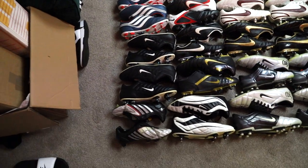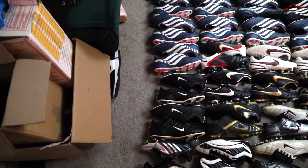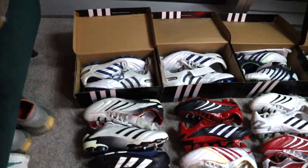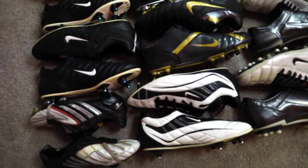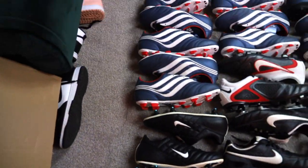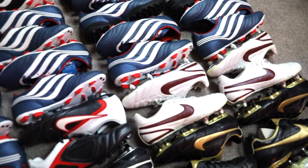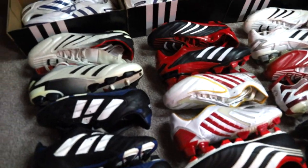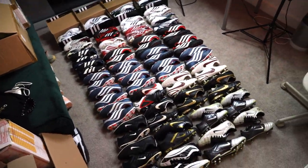This is what I got for two grand. We've got some classic knights, mid-tier models, top-tier models, all these Tiempos - original Tiempos - a lot of mid-tier Predacision models, some mid-tier CTRs, top-tier Tiempos. They are insane. We've got indoors, we've got turfs, and then a bunch of banging mid-tier Preds - Power Swerves, Absolutes, PredX. Insane. Taking up the whole boot room here.